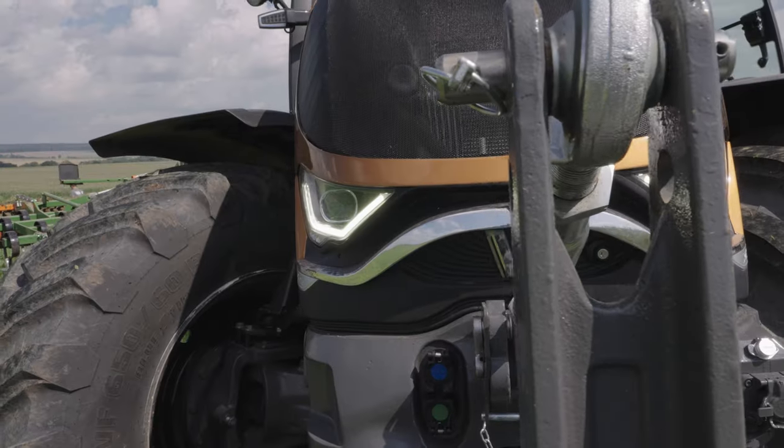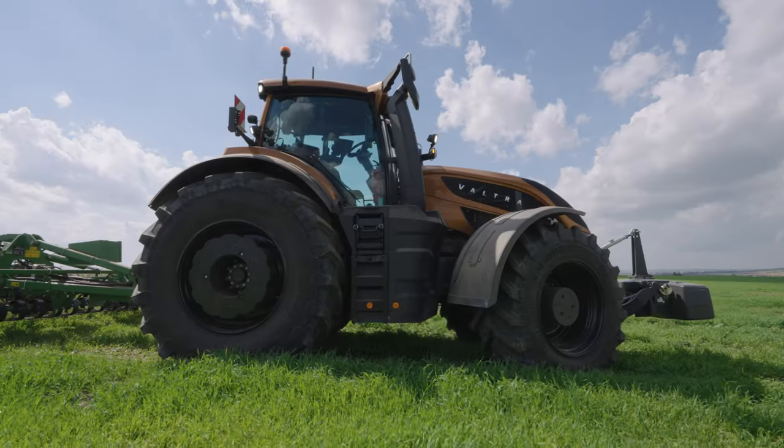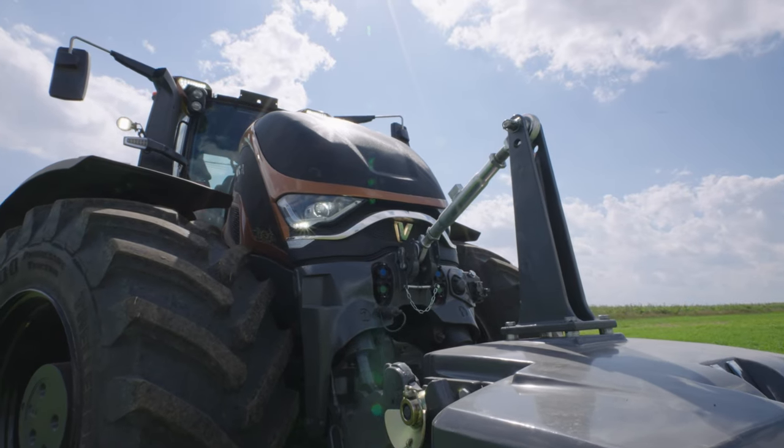In addition, Valtra Unlimited should now also gain a better foothold with the S series. With Valtra Unlimited, customers can select and customise the equipment, tyres and colours of their machine.